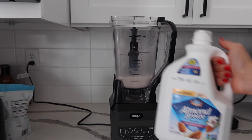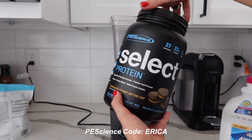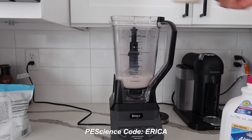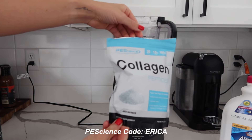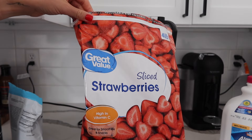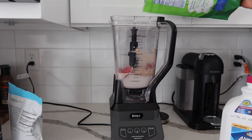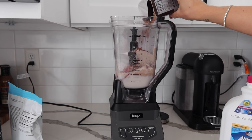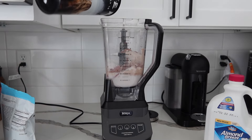Then we're gonna do one scoop of Pea Science protein — you guys know the drill, code Erica to save some money — and we're also going to do a scoop of collagen, which is really good for your hair. Next up, some frozen sliced strawberries, just a handful, a little bit of stevia, a dash of cocoa powder, and a little bit of salt for electrolytes, and lastly some ice.